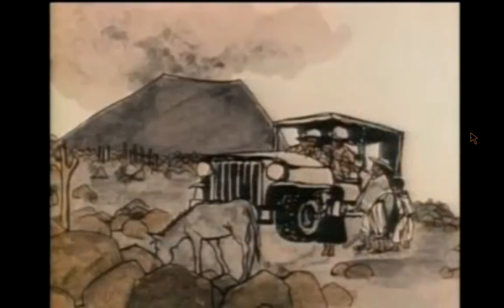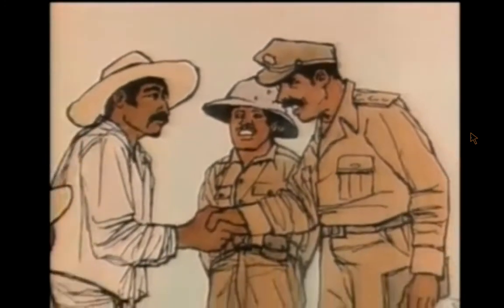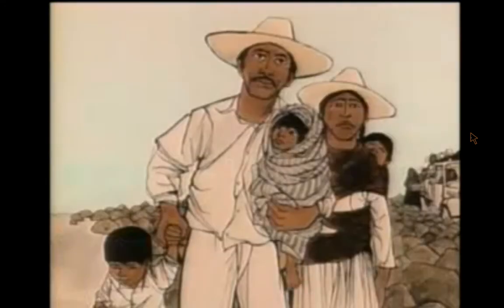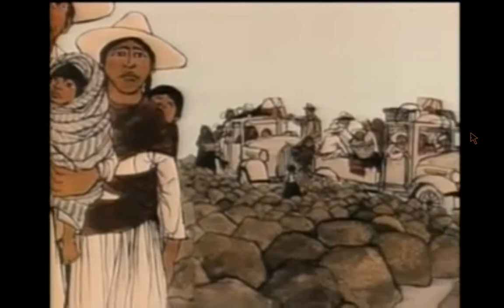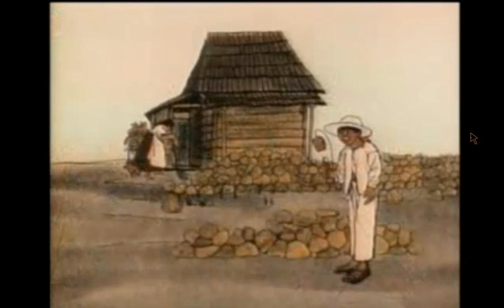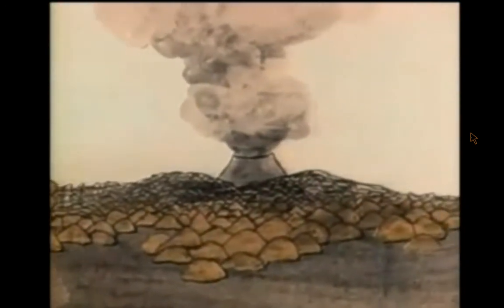One day, some men in uniform came in cars and trucks. "So you are the one with the plow that opened up the earth," they said to the farmer. They laughed. "You're lucky to be alive, amigo." The soldiers looked at the village. "Everyone must go," the captain said. "It is not safe to live here any longer." The farmer and his wife and Pablo and all the people of the village went with the soldiers. The farmer found a new house. It was not far from the old one, but it was safe from El Monstro — which means the monster. That is the name the people gave to the great volcano.